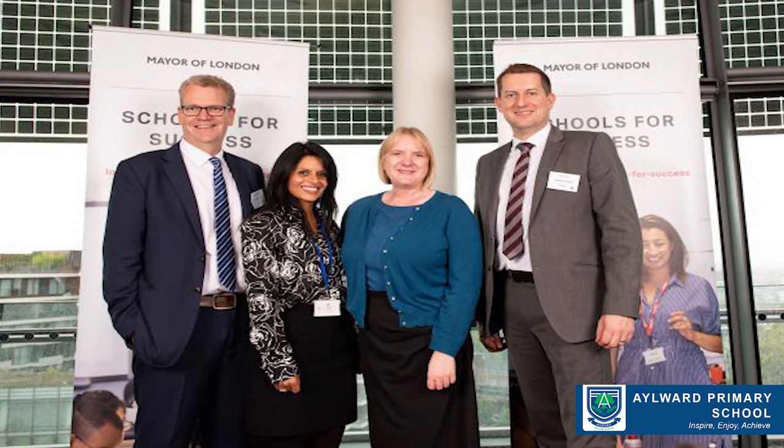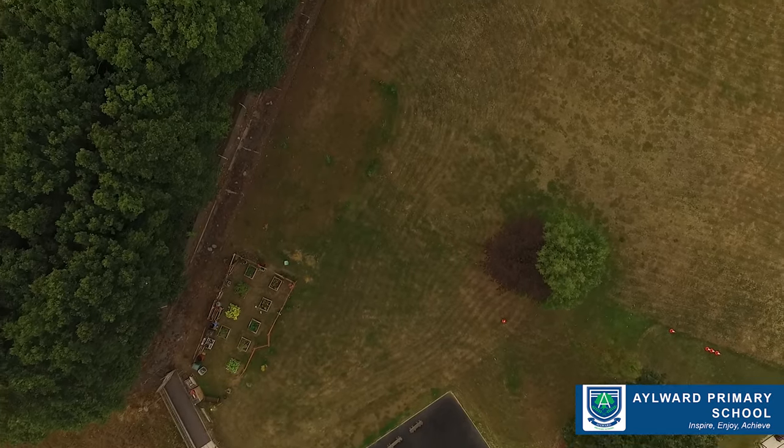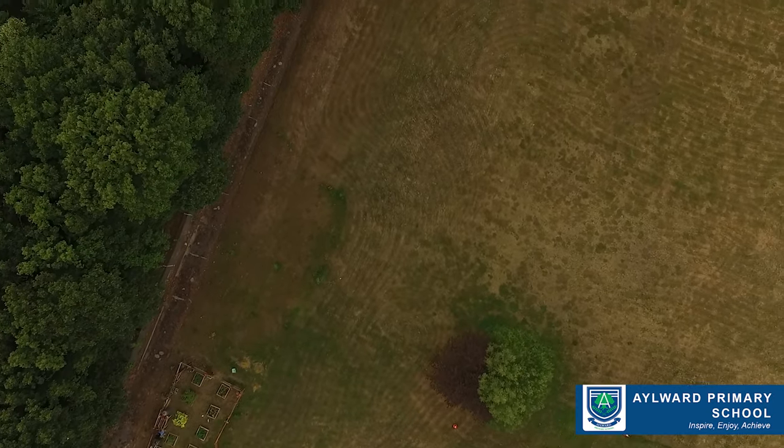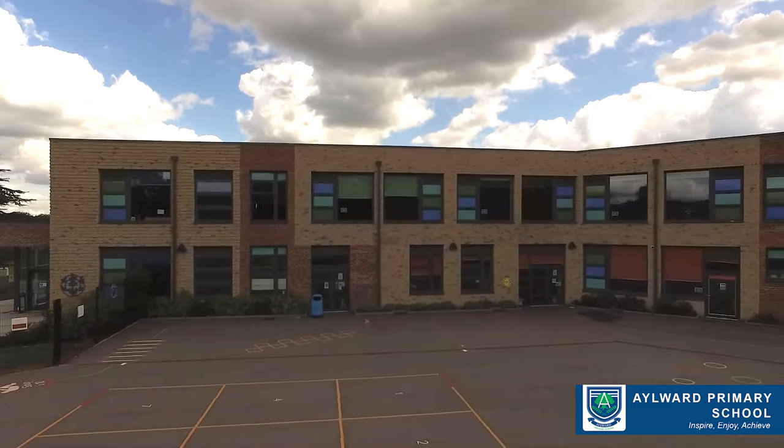We have the largest school grounds for a primary school in Harrow. The school has been in existence since the 1950s, and we moved into the brand new building in April 2017. So we're very, very fortunate.